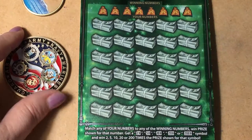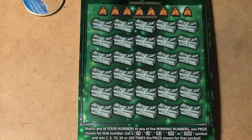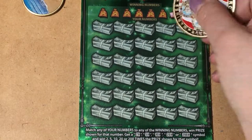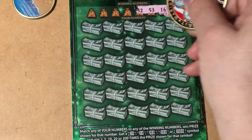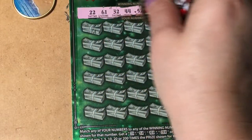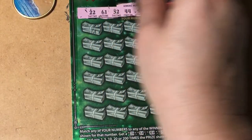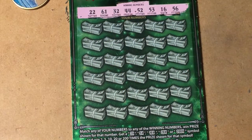It's one of my favorite tickets to scratch, so I can't resist. Let's see what we find. Okay, winning numbers.